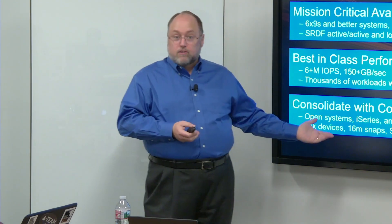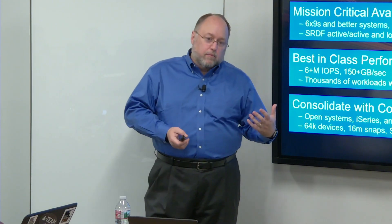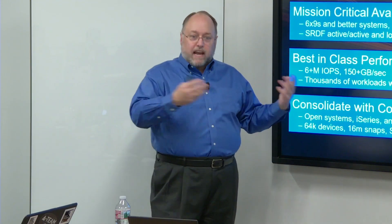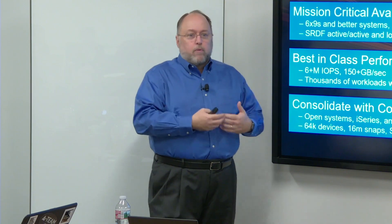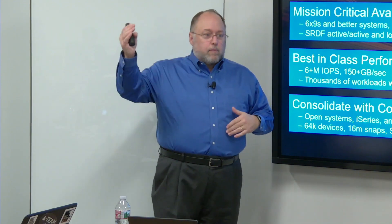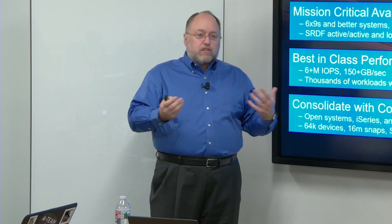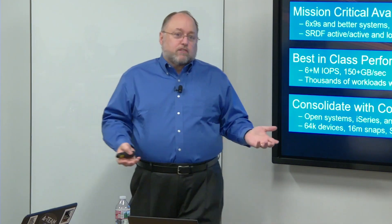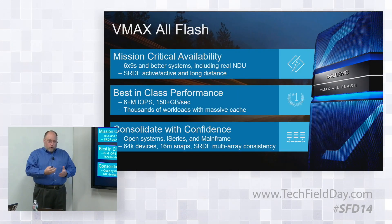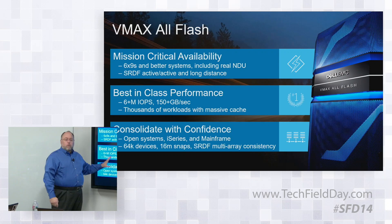For IBM i, we worked with IBM to design a protocol called the D910 protocol that allows us to take their AS400 data, load it onto our box, and format it in a standard 512-byte block — instead of doing the 520-byte format and handling all that mess, we handle it higher in the protocol. The reason we do that is we have customers who want to run all of this, replicate it, and have it be consistent. It's way easier than when you had to emulate specific IBM model disks.